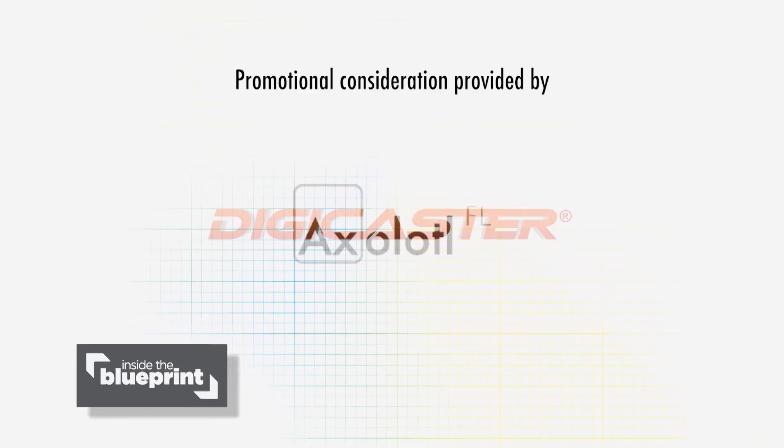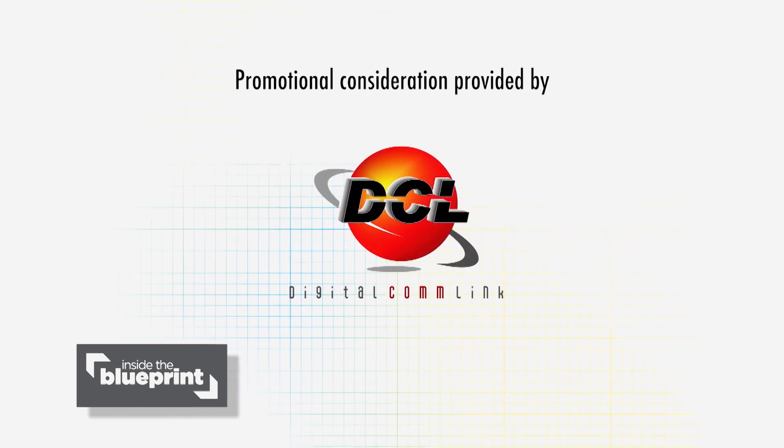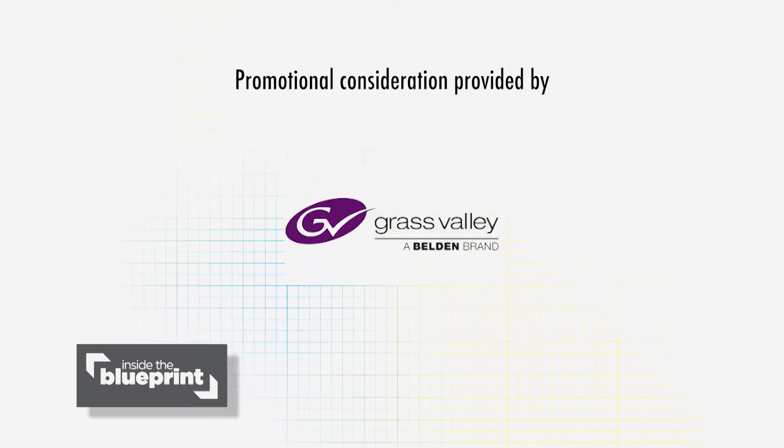Thanks for watching Inside the Blueprint. For more information on any of the products you saw today, or to find out how to become part of the show, please visit InsideTheBlueprint.com.